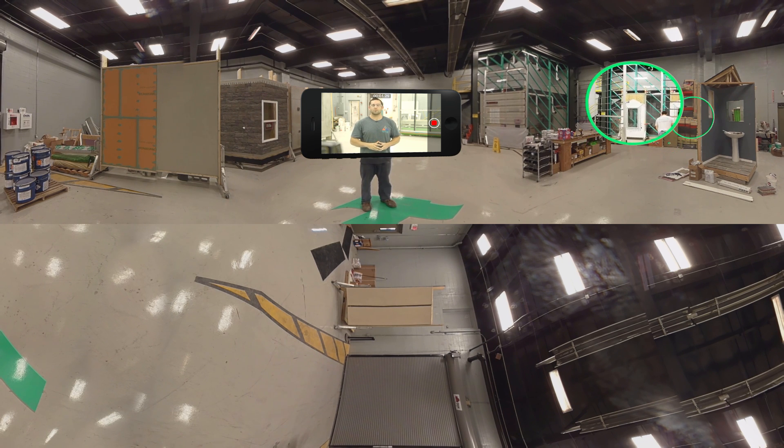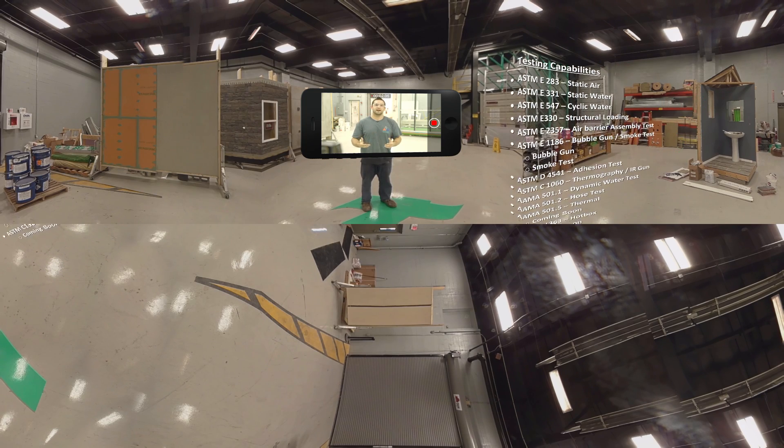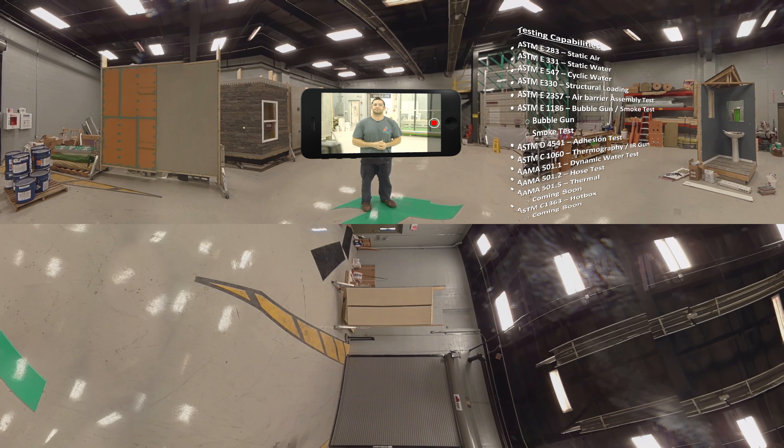We also run a water test here, which is an ASTM E331. That is a 15-minute static pressure test with approximately eight inches per hour rainfall on the exterior. We also run a building code version of that, which is 1403.2. That is a two-hour long test with the pressure being about one and a half times what we run for the E331 test. There are several other tests that we run here, as you can see on this list. If there are any other tests that you think we can run here, just get with your local sales rep or contact me and we can talk through it.